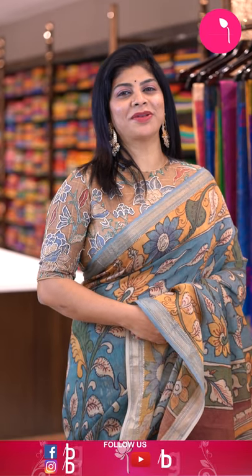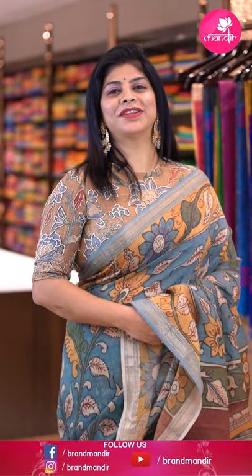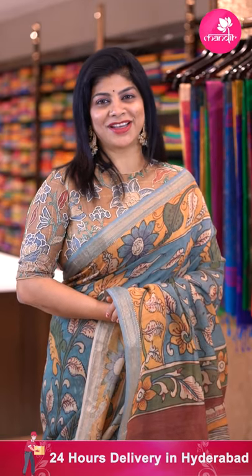Hello everyone, welcome to Brand Mandir YouTube episode. Today I'm going to showcase beautiful kalamkari sarees. Before going to the saree details, follow us regularly on Instagram and Facebook at Brand Mandir page, subscribe to our channel Brand Mandir on YouTube and press the bell icon so that whenever we upload a new collection, you'll get a notification and never miss our collections.